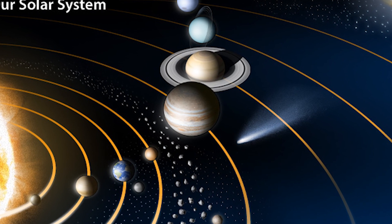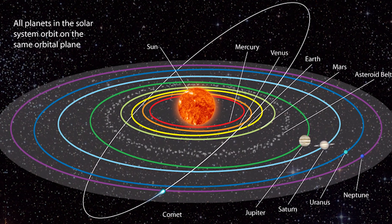All the planets in our solar system are on the same plane, which is a signature of a planetary system. NICU is tilted exactly 110 degrees from the rest of the plane.